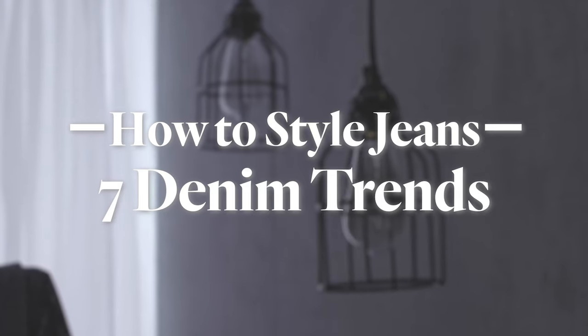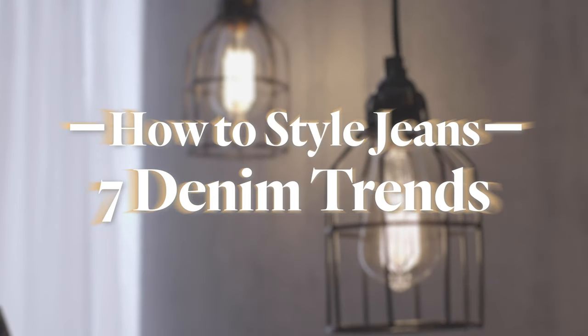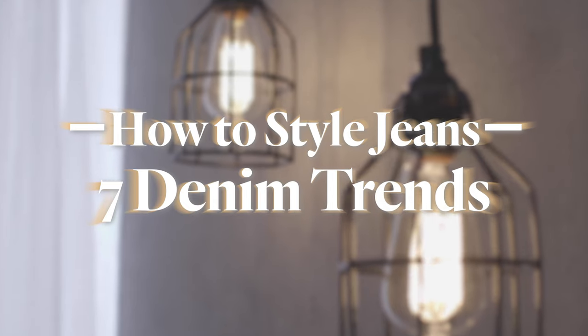We're so excited to walk you through all the trends in denim. This season you're going to need lots of bottom openings in your closet, and we're going to show you how to wear each of them dressy and casual.